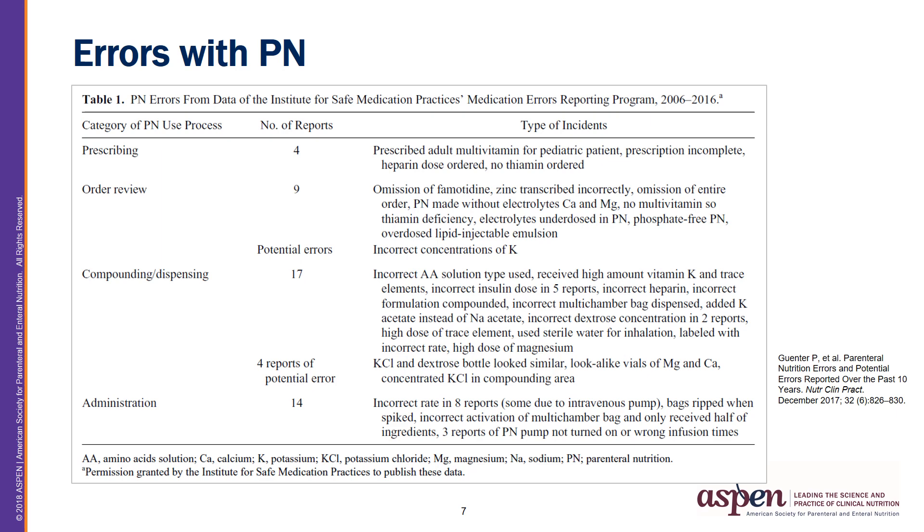Given the complexity of parenteral nutrition therapy, errors in administration are possible. A recent study by Gordon Sachs reported 67% of parenteral nutrition errors were associated with administration. In the table pictured, you can see parenteral nutrition error data from the Institute for Safe Medication Practices from the last 10 years. The reported errors were consolidated into four types. Parenteral nutrition administration errors comprise 32% of this series of reports. The ISMP reports included eight reports of PN at an incorrect infusion rate, PN bags ripped when spiked with IV tubing, incorrect activation of multi-chamber bags resulting in the patient receiving only half of the ingredients, and three reports of the PN infusion pump not being turned on or initiating the infusion at the incorrect time.